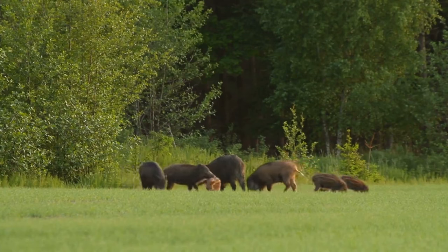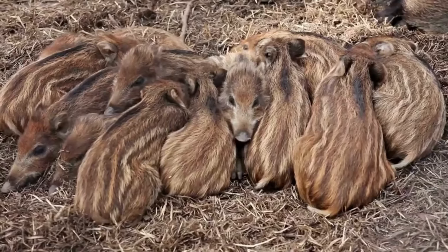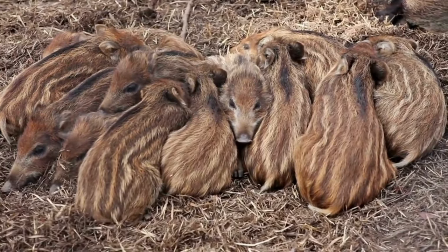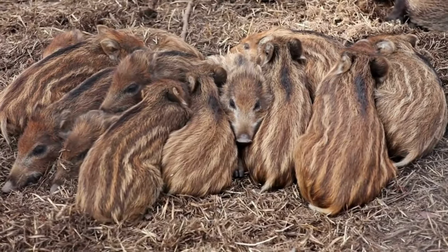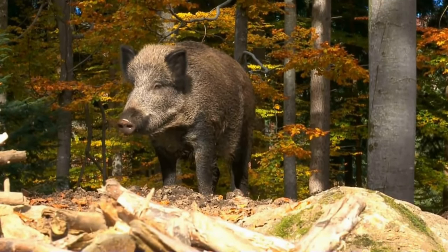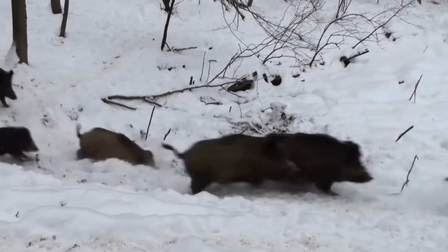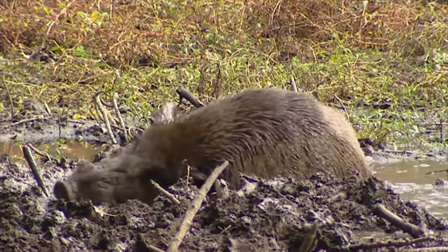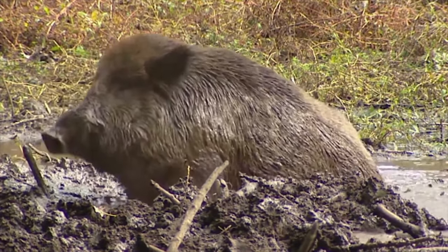When it comes to their behavior, American wild boars are social animals that typically live in groups called sounders. Within these groups, females and their young form tight bonds, while males compete for dominance. American wild boars are also known for their intelligence and adaptability, which allows them to successfully navigate their environment and avoid predators.